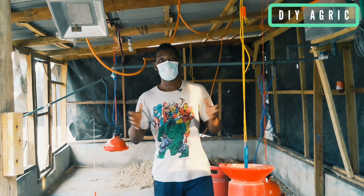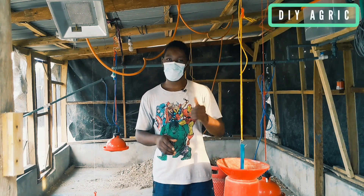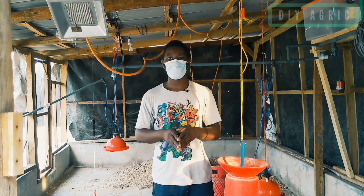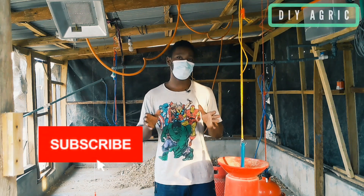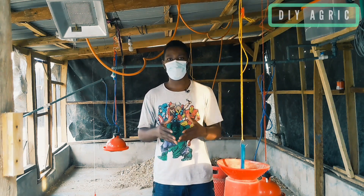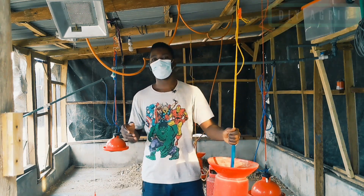Hello guys, welcome back to my channel DIYAgric. I'm your number one animal scientist and your poultry success partner — that number one guy who is after the success of your poultry farming business. If you're just joining us, I'd like you to hit the subscribe button so you won't miss the informative tips I keep sharing, and click the notification bell to get notified when new videos are dropped.